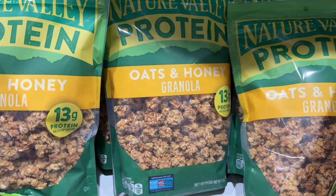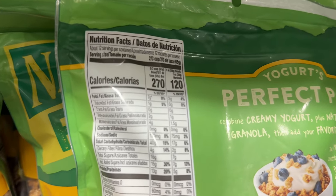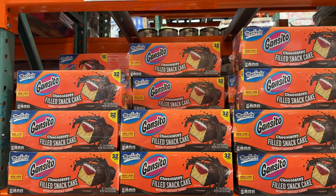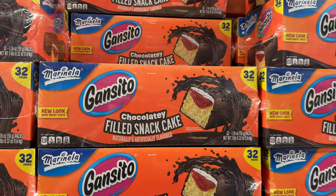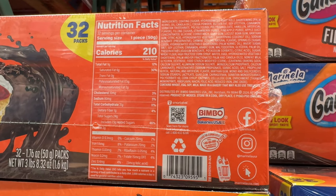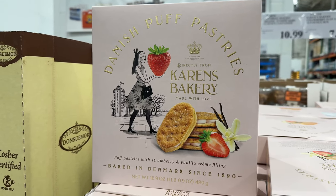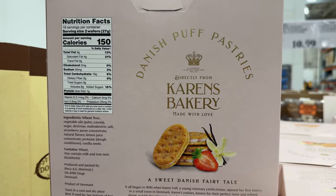If you like Nature Valley granola bars, Costco now has the 28-ounce bag of oats and honey granola from Nature Valley for $8.50, with 13 grams of protein per serving. I was recommended to try Gonzitos — I'd never had one before — and oh my, let me tell you: it's a strawberry flavored jelly and cream filled cake with chocolate coating. Take one and put it in the freezer and eat it an hour later — 10 out of 10. At $8, this 16.9-ounce box of Karen's Bakery strawberry puff pastries are pastries filled with vanilla and strawberry cream, baked in Denmark.